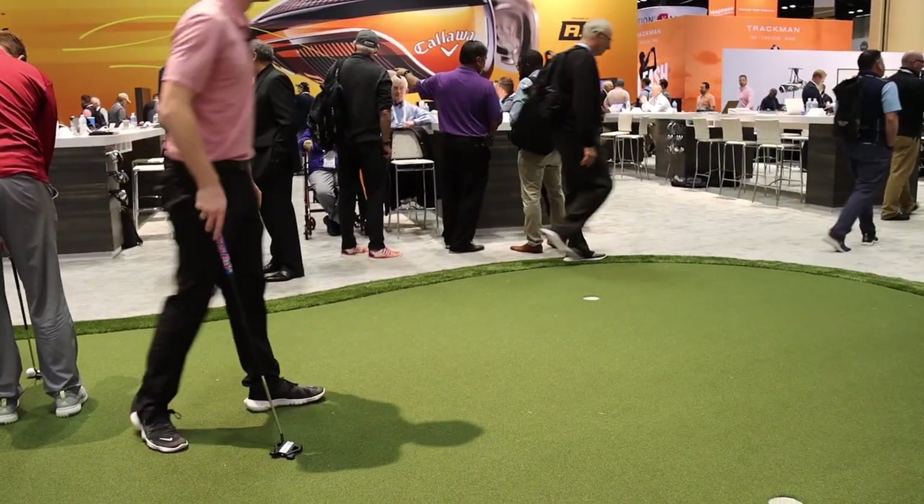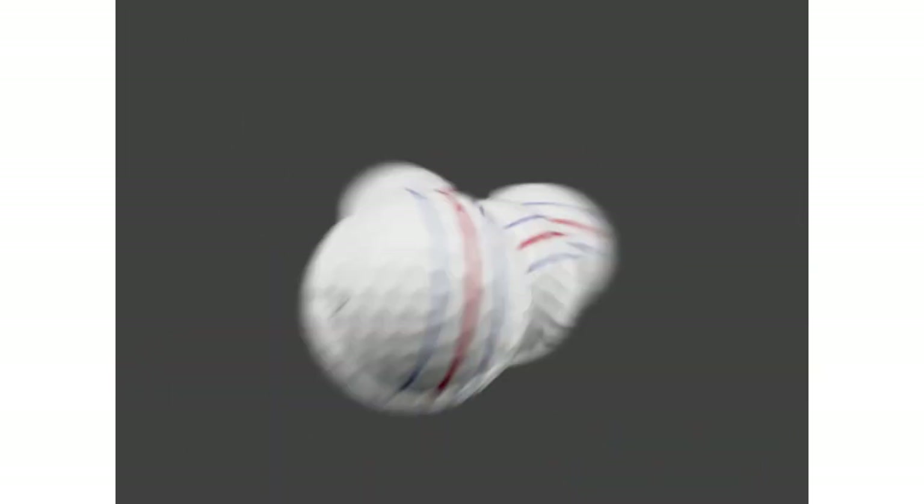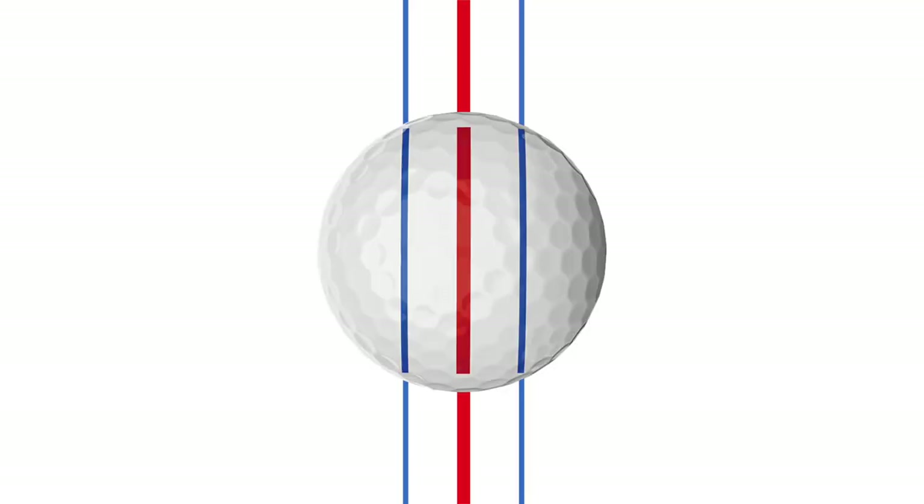Our general manager Sean Toulon was joking that this took about 37 seconds to develop because it started with a golf ball. As soon as we saw the golf ball, it was a natural to say, let's extend that onto the head. We've got a two-ball putter and a couple sharpies and a ruler, and there it was developed.